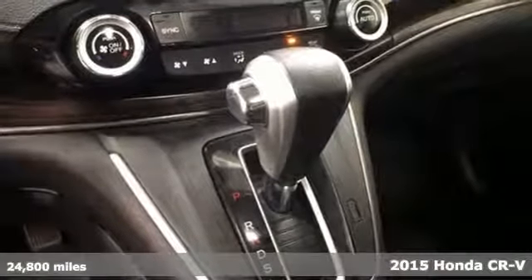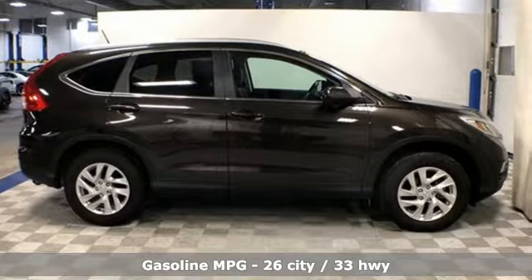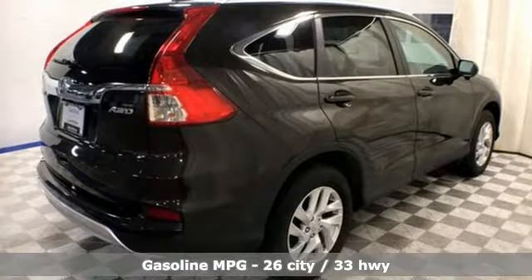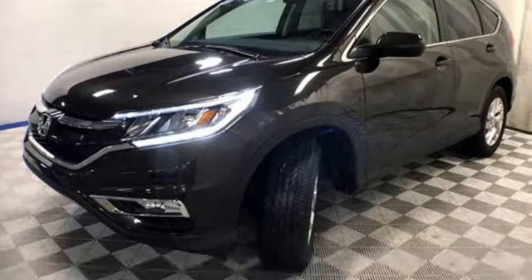It's a 2015 Honda CR-V. We all dream of capability without compromise — embrace the reality with the CR-V. The EarthDreams Technology i-VTEC engine and Eco Assist make it all possible.